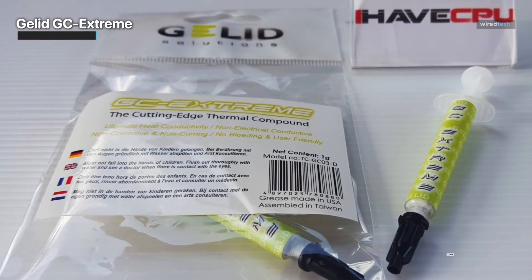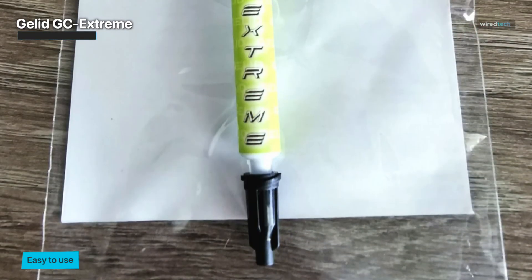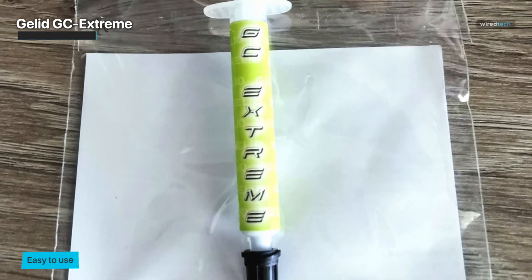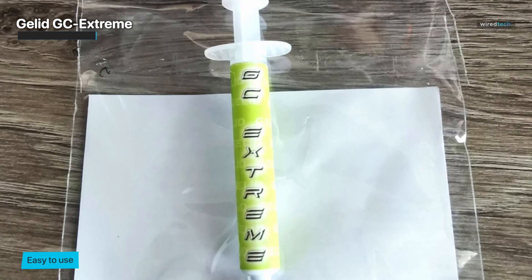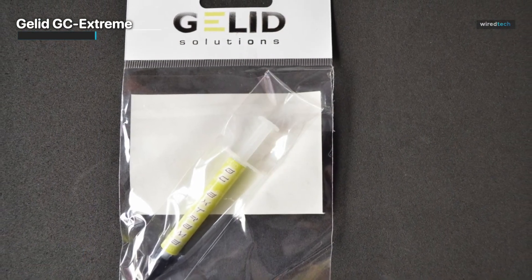GLID GC Extreme 1-Gram is a top-notch thermal grease that offers high-performance cooling, safe application, and reliability, making it an excellent choice for enthusiasts and professionals seeking optimal thermal solutions for their electronic devices.